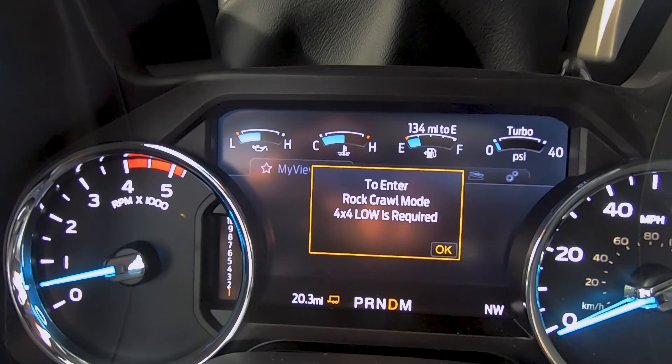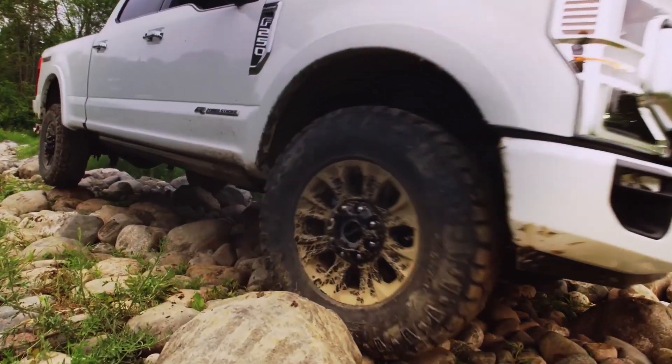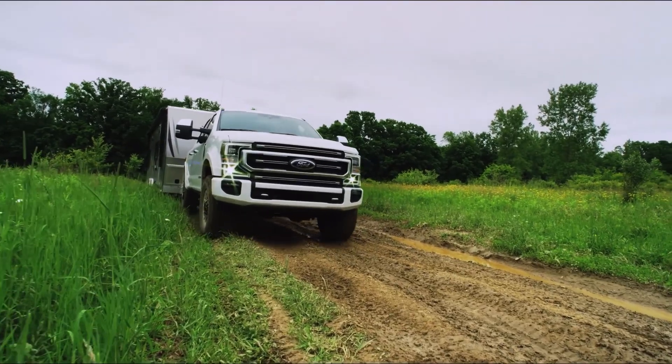Paired with 35-inch tires — the biggest standard tires on any heavy-duty truck — and as an all-new feature along with the new 10-speed transmission, drive modes include selectable rock crawl and trail control modes that both provide enhanced control in demanding low-speed all-terrain conditions.